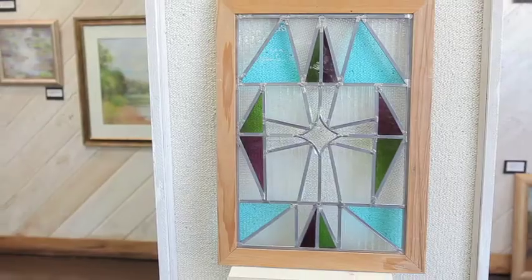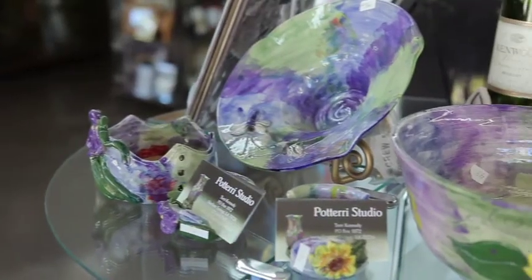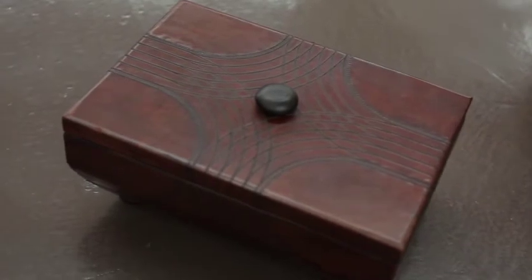Besides art and framing, what else do you offer? What else do you carry? We have sculpture, stained glass, and a lot of accessories that are handmade that we carry here in the gallery.